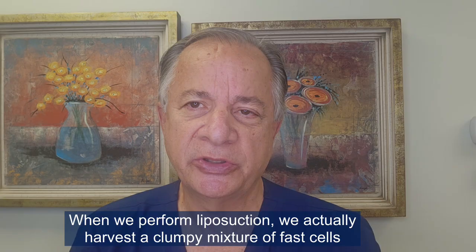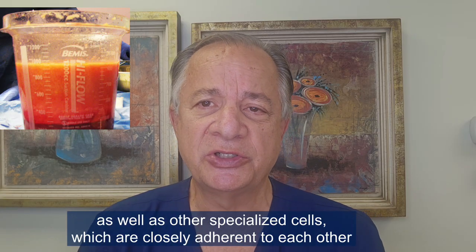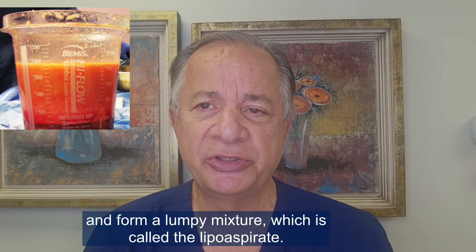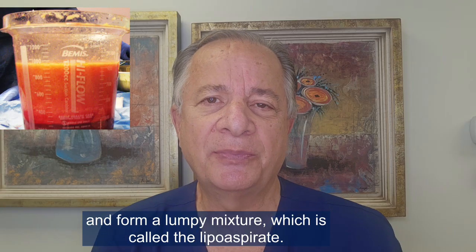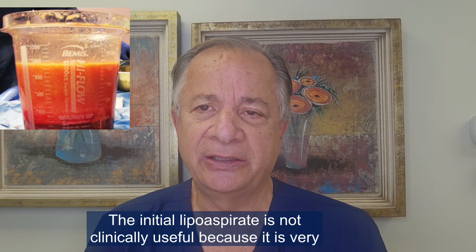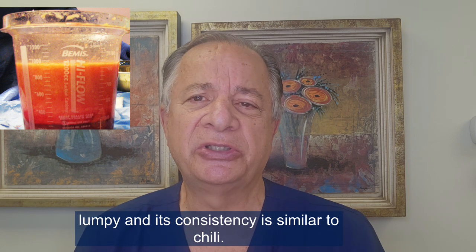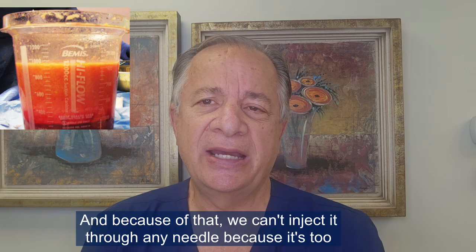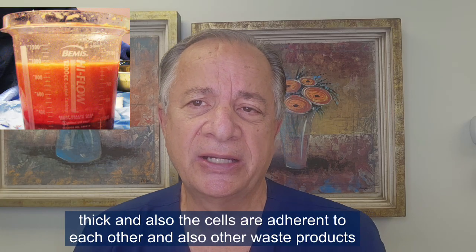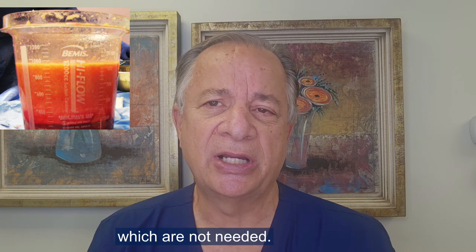When we perform liposuction, we actually harvest a clumpy mixture of fat cells as well as other specialized cells which are closely adherent to each other and form a lumpy mixture called the lipoaspirate. The initial lipoaspirate is not clinically useful because it is very lumpy — its consistency is similar to chili — and we can't inject it through any needle because it's too thick, and the cells are adherent to each other along with other waste products.